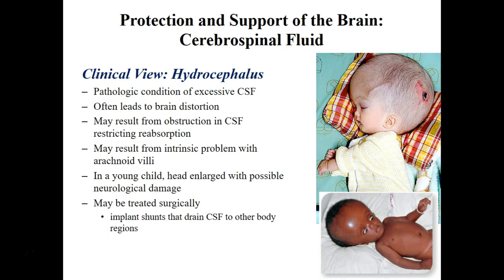Those soft spots allow our bones to move — they basically allow our head to get larger. And if you have too much CSF, your bones can move out, and this allows the brain to get larger as well, which will lead to the swelling that you see in these figures.